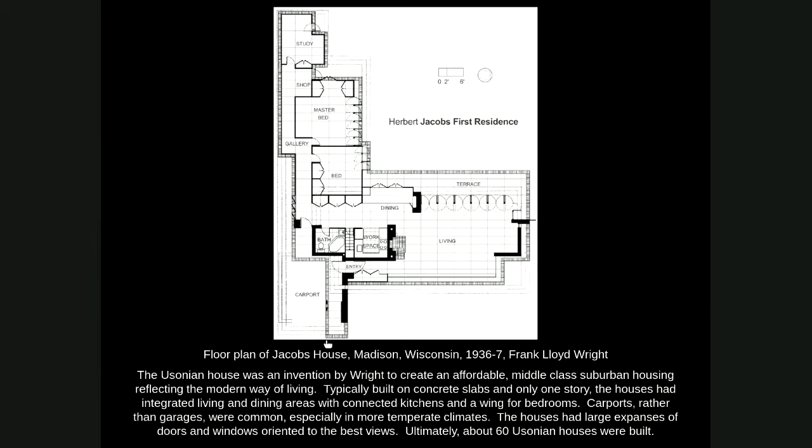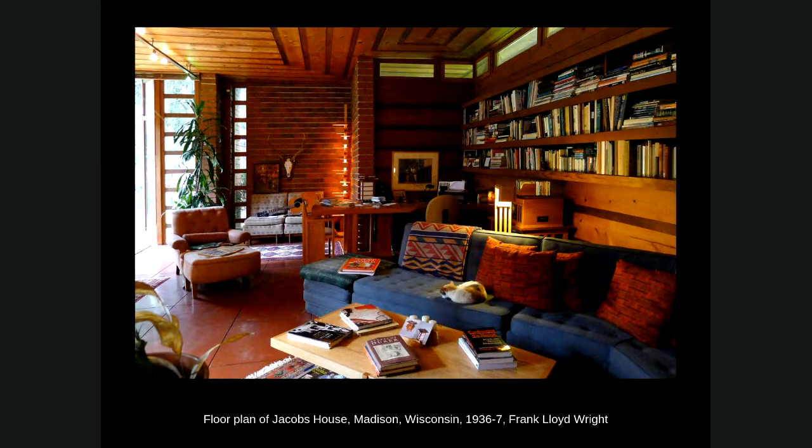To keep costs down further, Wright used a concrete slab on grade — no basements in these houses — and installed radiant floor heating in the concrete, so there were no bulky radiators taking up space and no need for inefficient forced-air systems. The whole concrete floor would warm up and provide radiant heat in winter. Fifty years on, many of those radiant systems are failing, and it's quite an effort to rip up the concrete to restore them, but it was a pretty innovative system at the time.